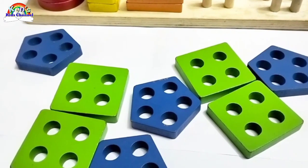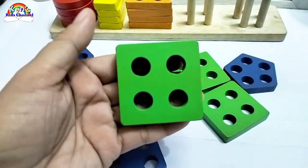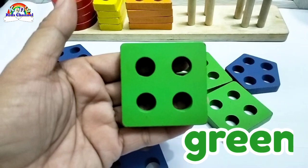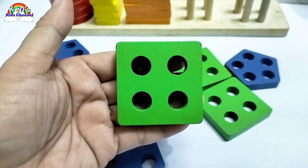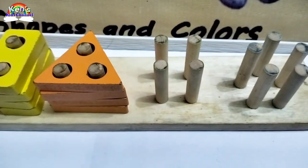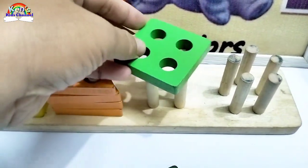Now let's find a square. Do you see a square? Oh, here. Here is a square. This square is color green. How many holes are there in this square? One, two, three, four. Good job! Where should this square go? I think right here in these four pegs. Now let's place it.